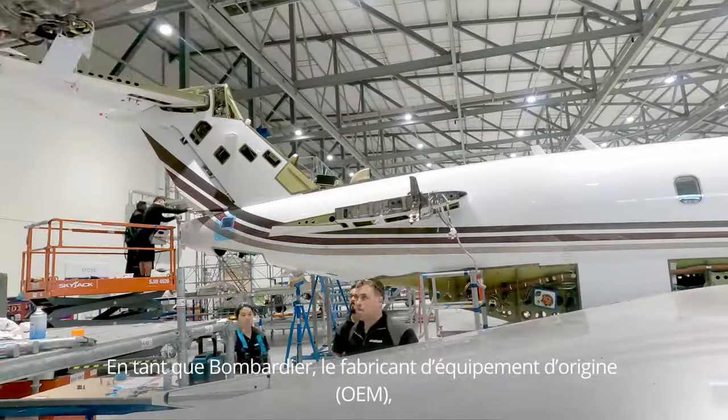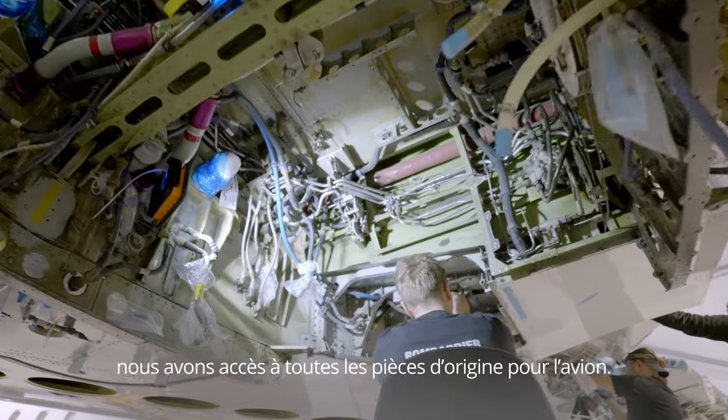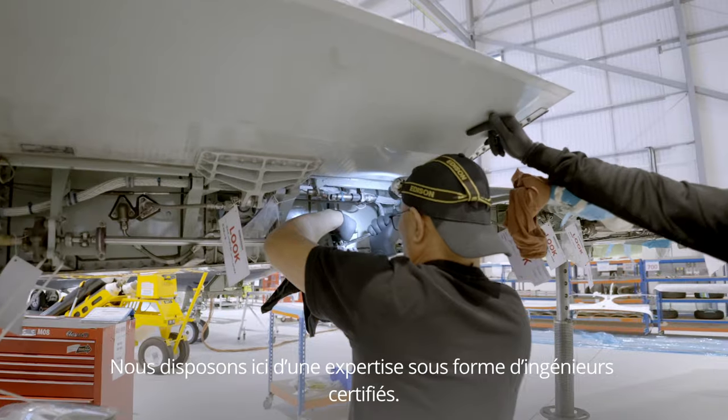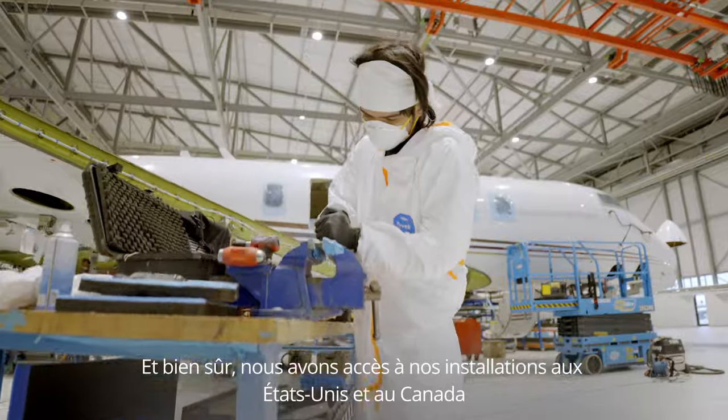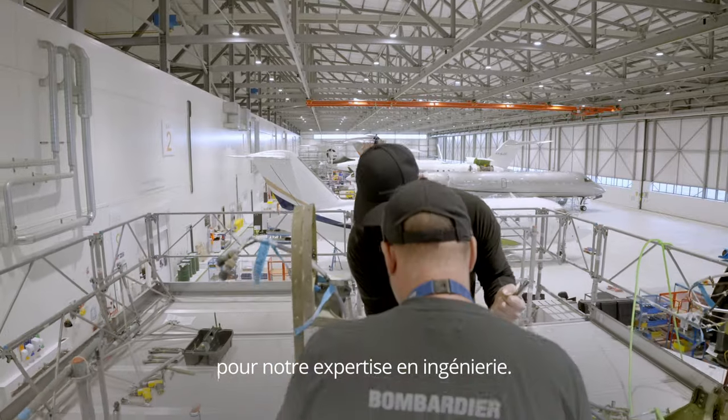As Bombardier is the OEM, we have access to all the original parts for your aircraft. We have expertise here in the form of certified engineers, and of course we have access to our facilities in the US and in Canada for engineering expertise.